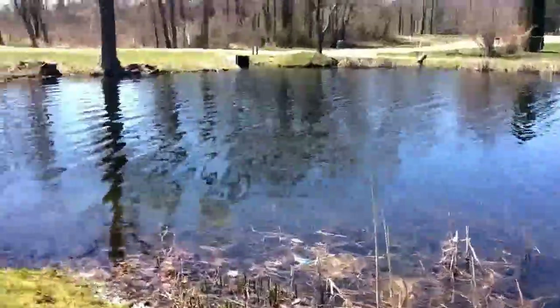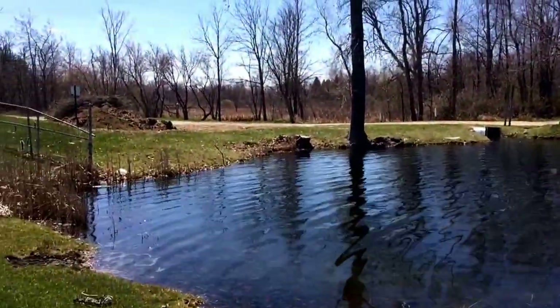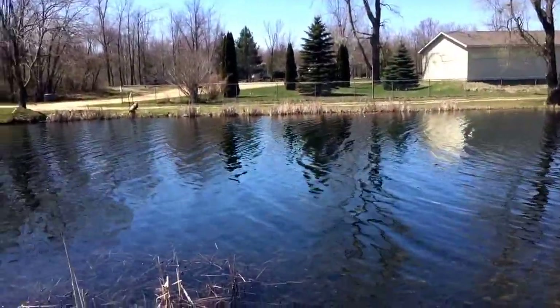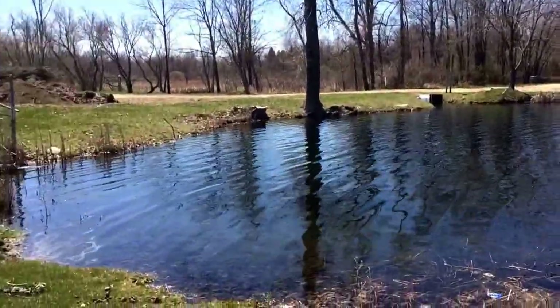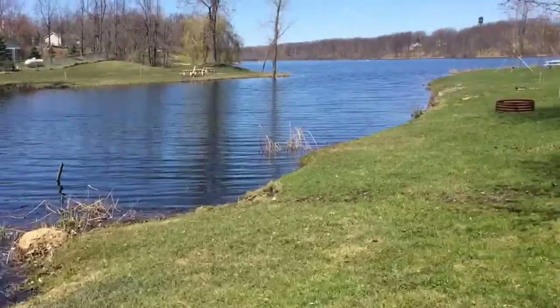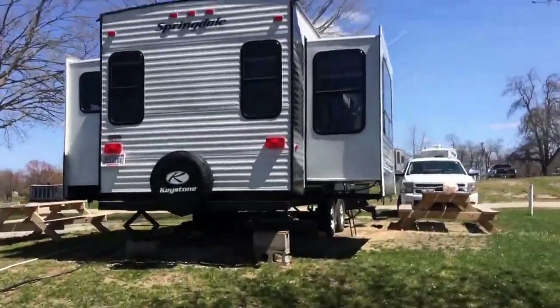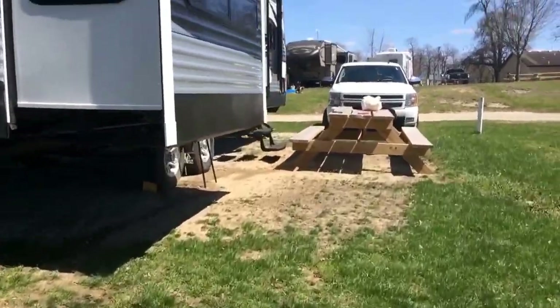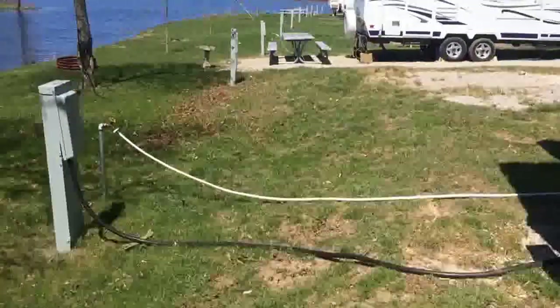There's a bike trail right over there — it goes for like 10 miles all the way to Millington. We'll be on that a lot this summer. This is our palace here — let me show you what we did today.